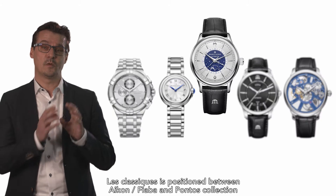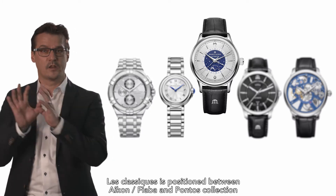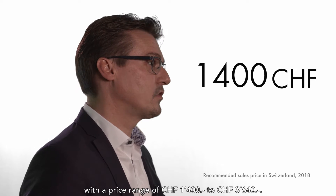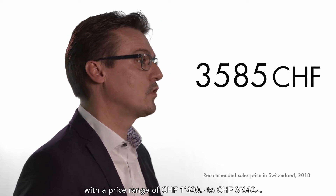Le Classic is positioned between the Icon Fiaba and Pontos collections, with a price range of 1,400 to 3,640 Swiss francs.